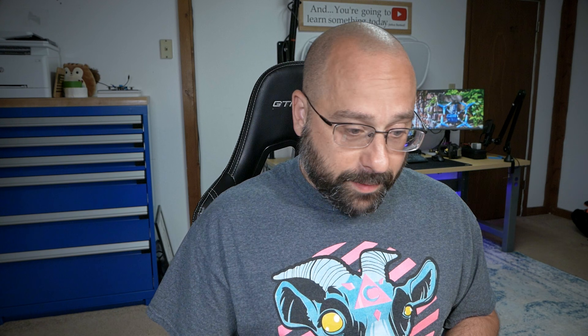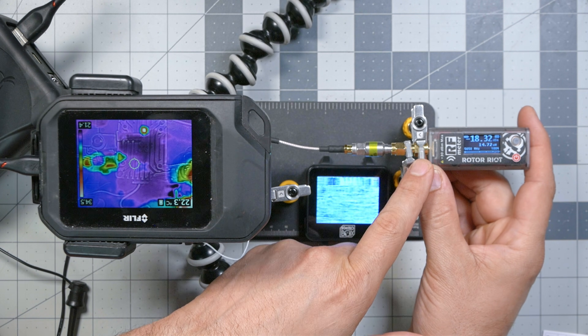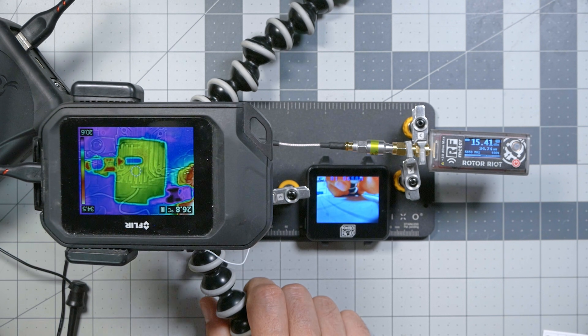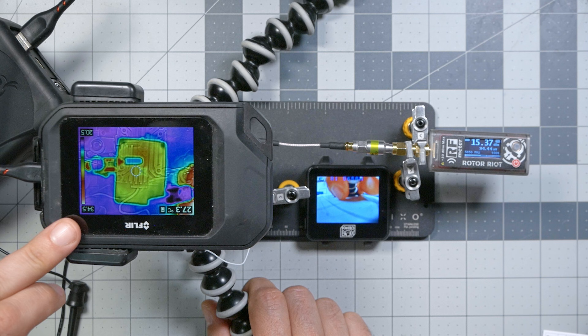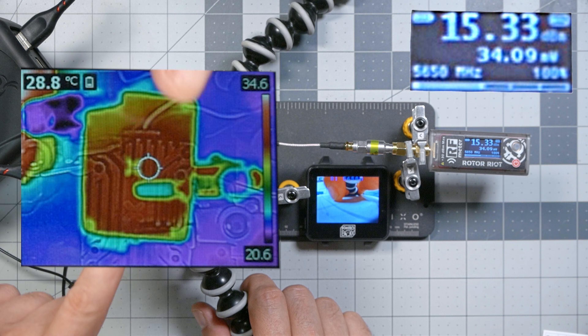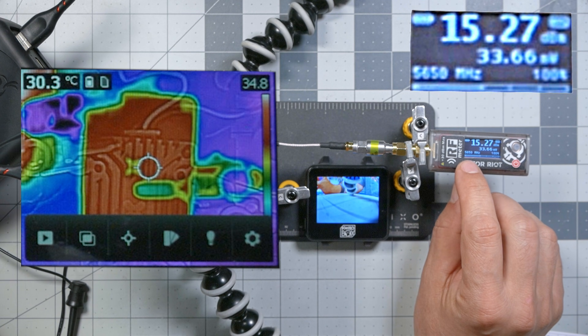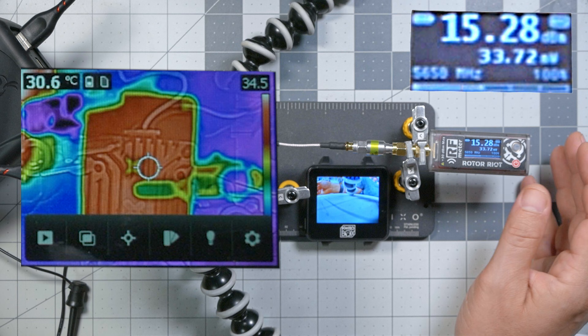Now it's time to measure the output power and heat dissipation of this video transmitter. We're measuring output power using the ImmersionRC RF power meter — don't let the Rotor Riot logo fool you, they did a collab way back when, this is made by ImmersionRC, the same company that makes the Ghost control link and the Tramp video transmitter. We've also got a thermal camera to measure temperature, currently reading a max of 34.5 degrees Celsius. With 25 milliwatts on race band one, we're seeing about 35 milliwatts of output power.